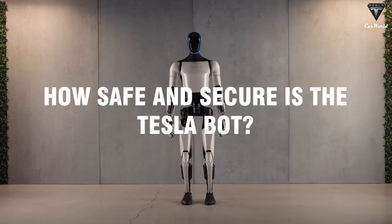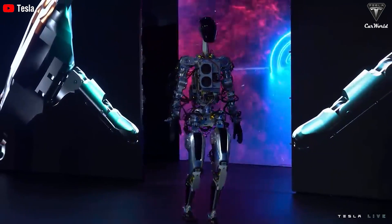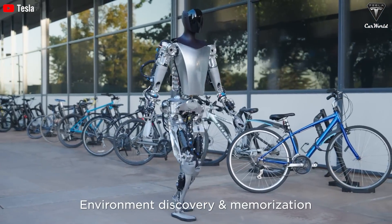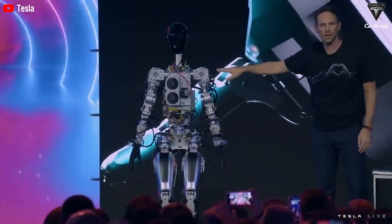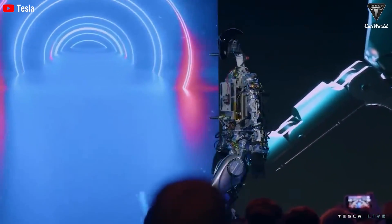How safe and secure is TeslaBot? When talking TeslaBot, safety and security are at the forefront of the conversation. Tesla is committed to creating a humanoid robot that not only excels in performance but also prioritizes the safety, security, and privacy of its users. Tesla has equipped TeslaBot Next-Gen with an array of advanced safety features, including emergency stop mechanisms, obstacle detection, and sophisticated navigation systems, designed to prevent accidents and ensure the bot can work alongside humans without posing a risk.